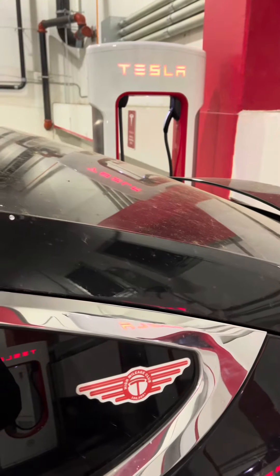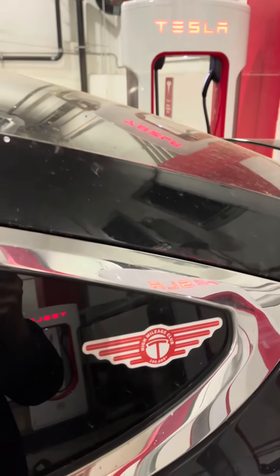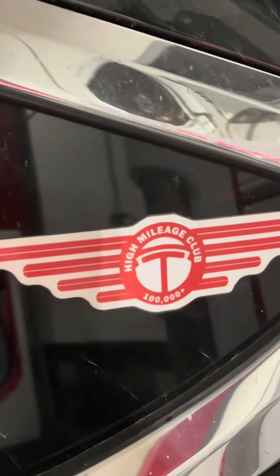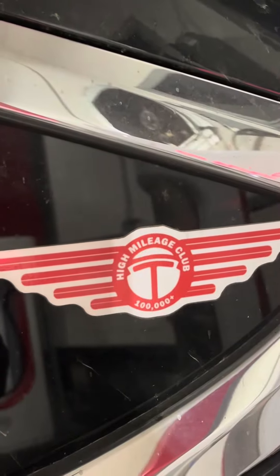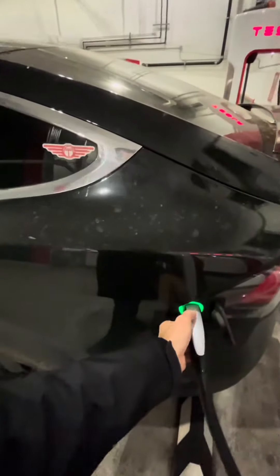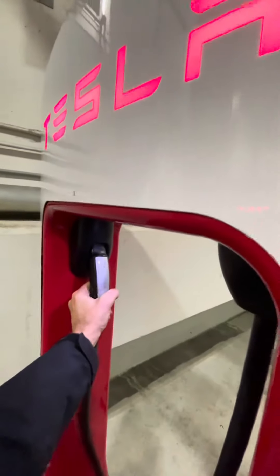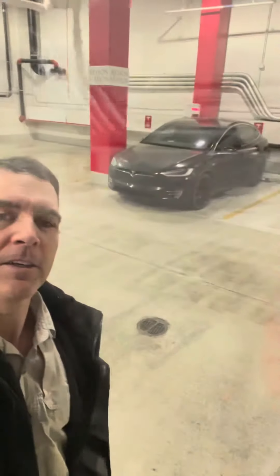If you want to learn more about Tesla longevity, high mileage cars, experiences, maintenance requirements, things like that, join us at TeslaHighMileageClub.com. Bye! Till the next video!